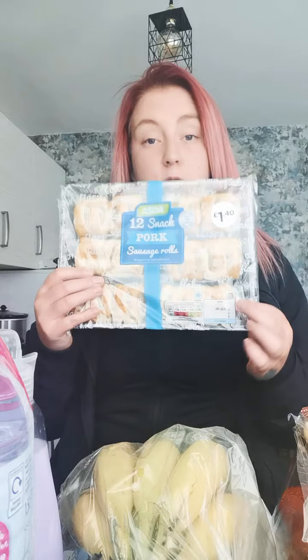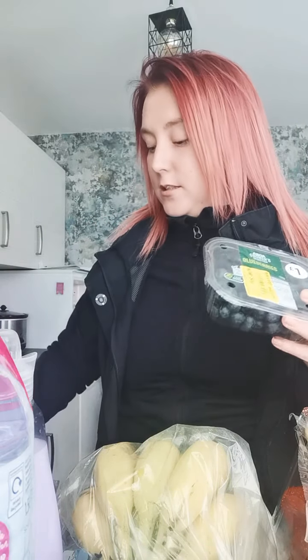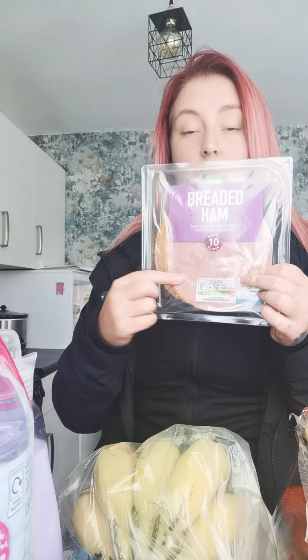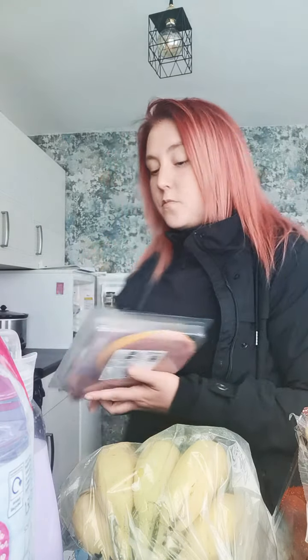12 pork sausage rolls for £1.40 — I'm just going to put these in the fridge. A packet of whoopsie blueberries for 50 pence, and also a big packet of breaded ham, 10 slices. For this we do omelette, or what I've bought it for is ham salads. My mother-in-law is doing diet things, eating a little bit healthy, and she's been having ham salads. They look really nice, so I thought, do you know what, I want a ham salad too!